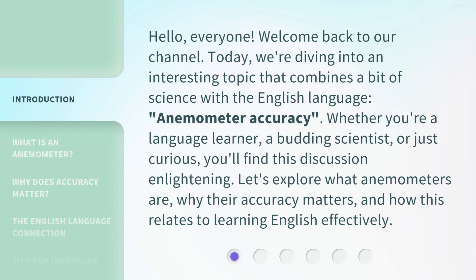Hello, everyone. Welcome back to our channel. Today, we're diving into an interesting topic that combines a bit of science with the English language, anemometer accuracy. Whether you're a language learner, a budding scientist, or just curious, you'll find this discussion enlightening. Let's explore what anemometers are, why their accuracy matters, and how this relates to learning English effectively.